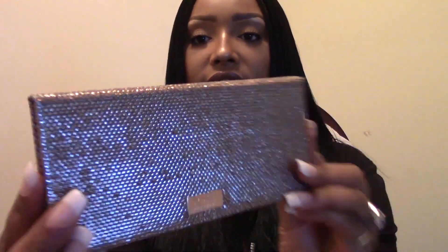Just look at this packaging — there's a mirror inside and it's sparkly. This was a collaboration with YouTubers Desi and Katie, and they did such a good job because I absolutely love this palette.